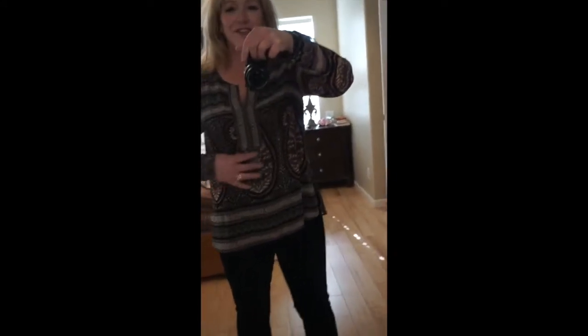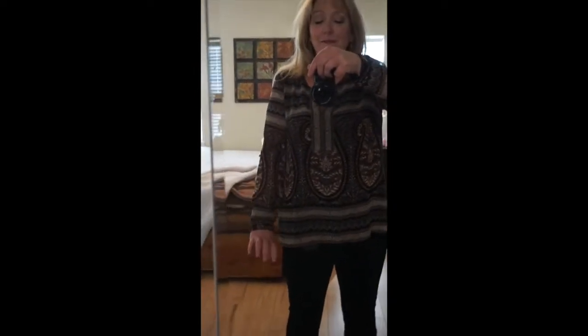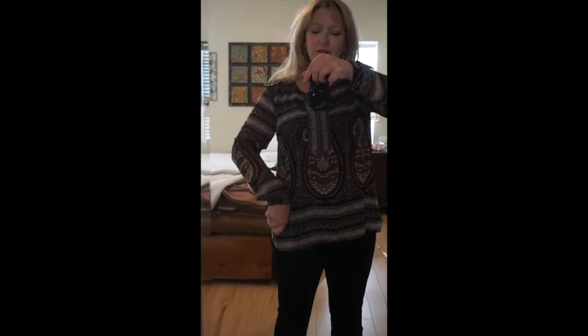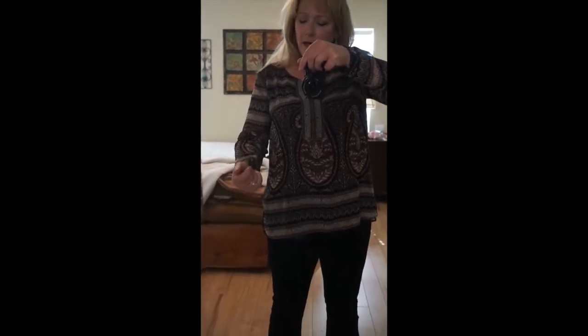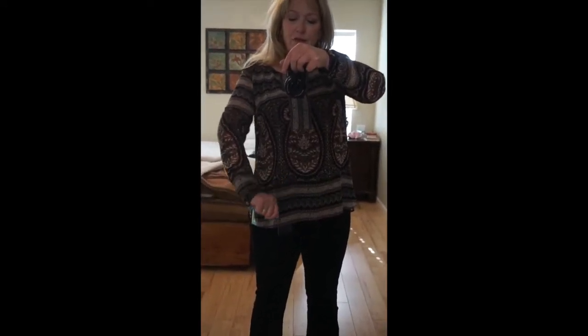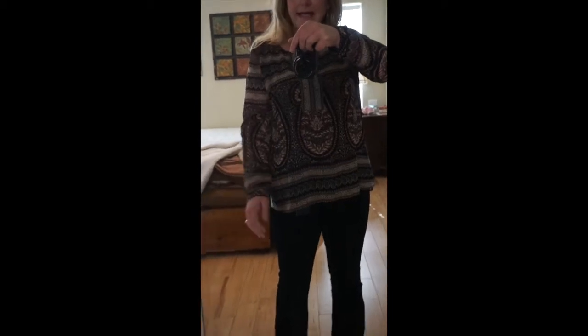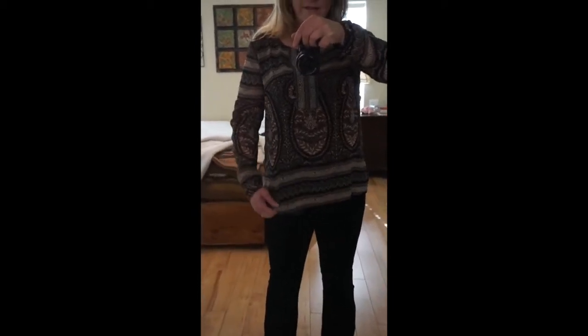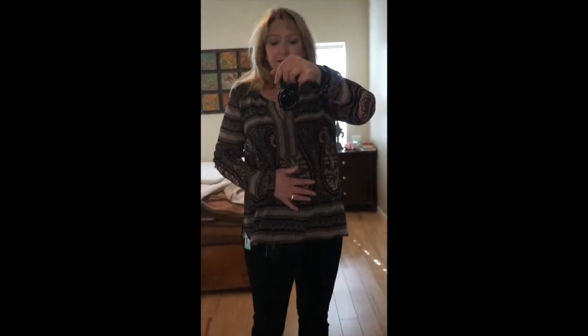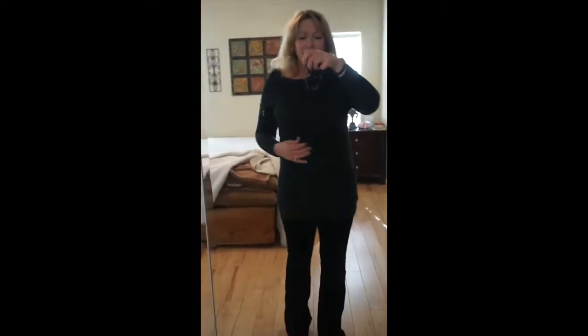Here's the next shirt — I would never have bought something like this myself, but I love it. It has a little strap you can cinch up for a three-quarter-length sleeve, or a button closure so you can wear it as a long sleeve. It's very sheer but fully lined. I absolutely love this one — it's definitely a keeper.